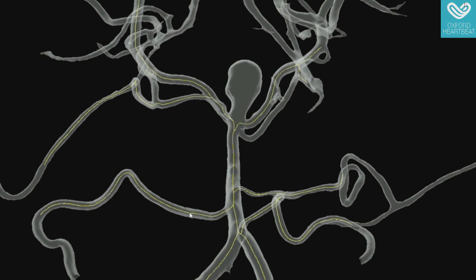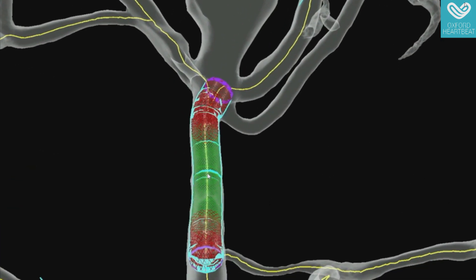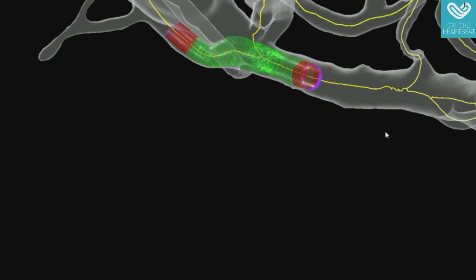At Oxford Heartbeat, we believe we can transform medicine with the power of computational technology and take the guesswork out of surgeries. We develop unprecedented technology that helps surgeons choose the best treatment for every patient. The software integrates cutting-edge image processing and 3D visualization, and uses sophisticated mathematical modeling to accurately predict stent behavior inside blood vessels. This gives surgeons crucial information that is not available at the moment.